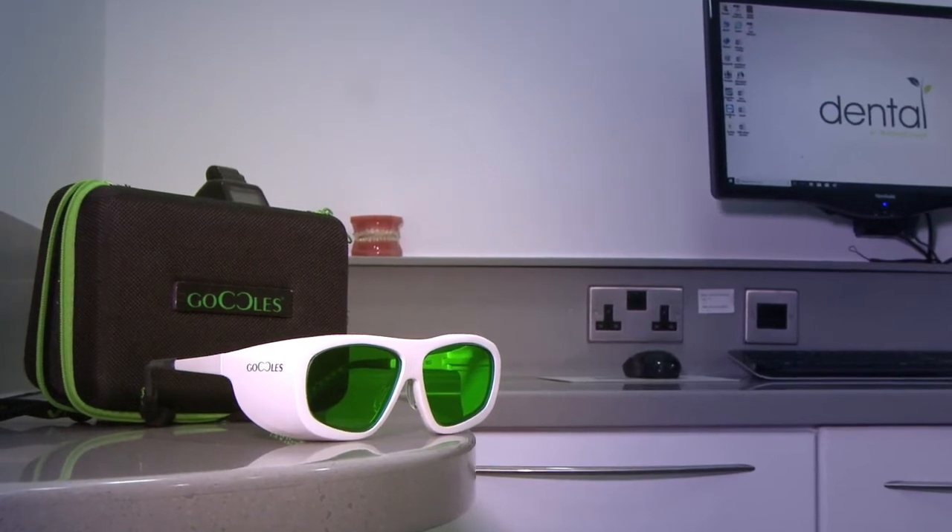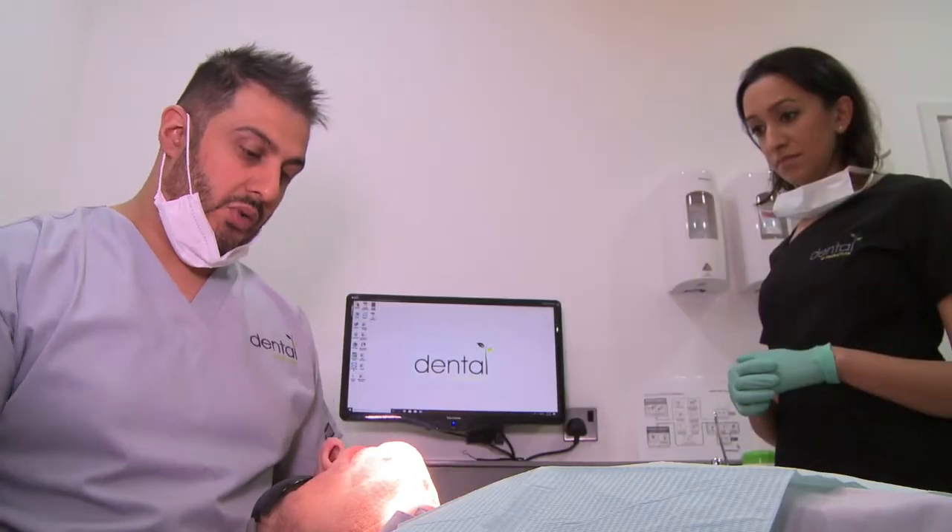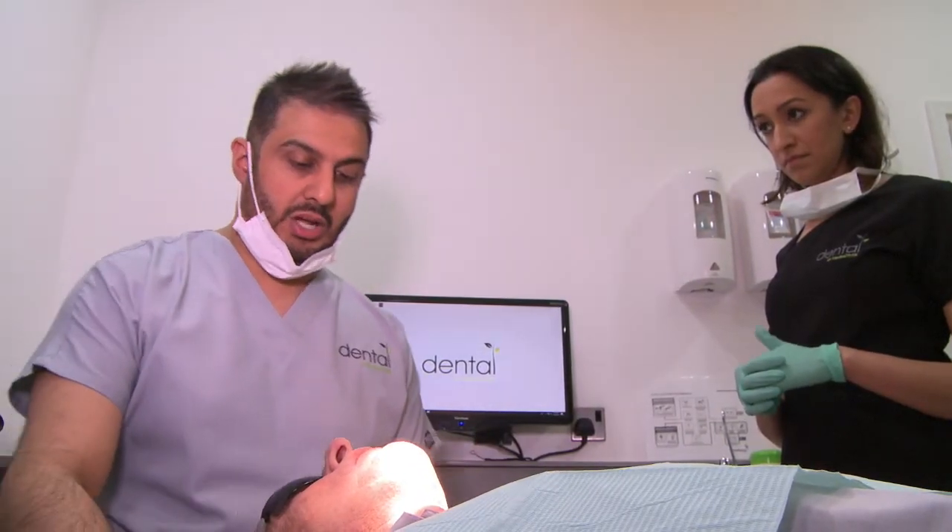Graham, we're just going to start off with your regular oral cancer screening today. We're just going to feel around the outside of your mouth and then move inwards and check all your soft tissues. Nothing to worry about, just a routine check.